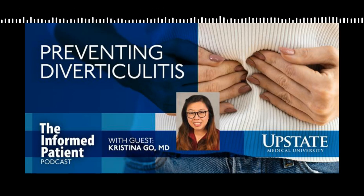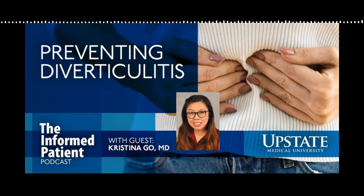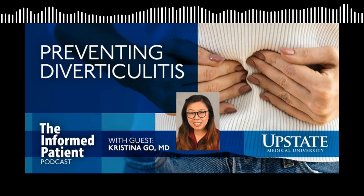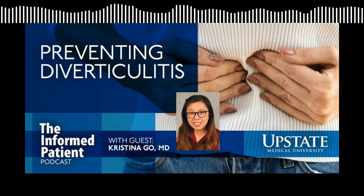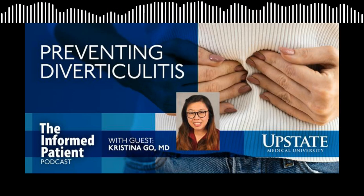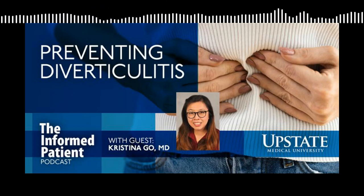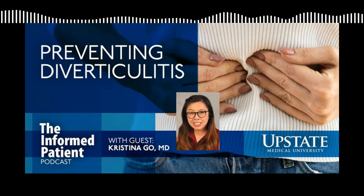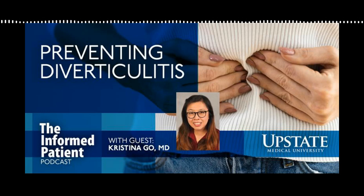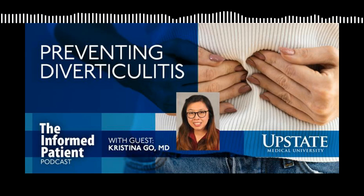How do you differentiate between a mild case and a more severe case? I'd like to use two different terms. Uncomplicated diverticulitis means you might see inflammation of the colon that doesn't show a free hole in it, which you might see on CT scan or based on physical exam findings. That can often be treated solely with antibiotics and the patient gets better without necessarily needing surgery. Complicated diverticulitis has a whole host of categories - a patient might have had a hole in their colon that the body has walled off, creating a pus pocket or abscess that can be treated, or it could mean a free perforation requiring emergency surgery within hours.